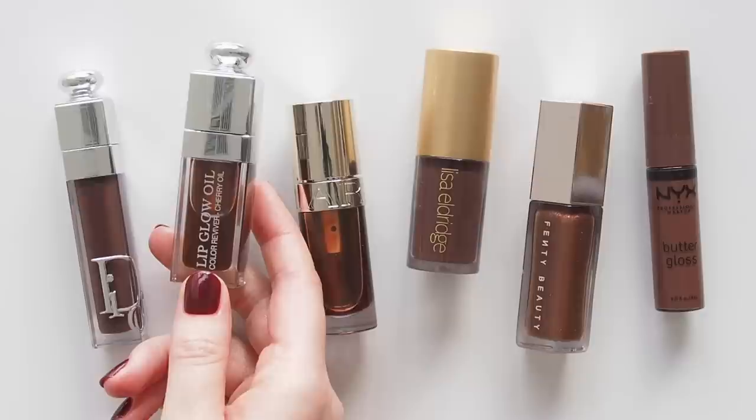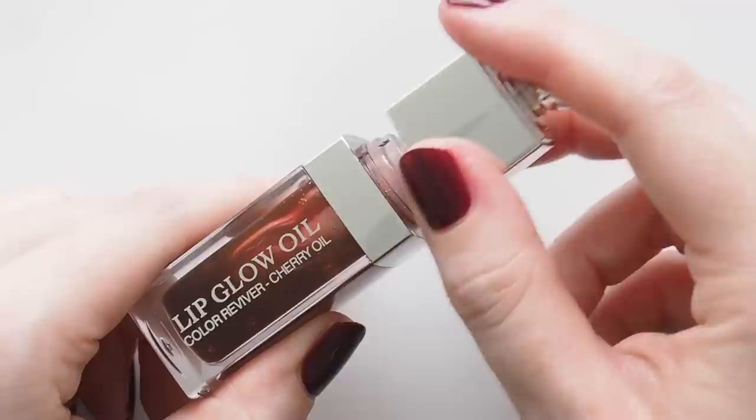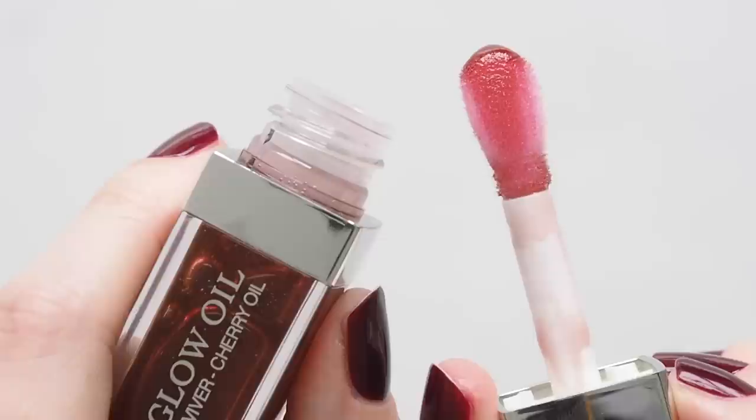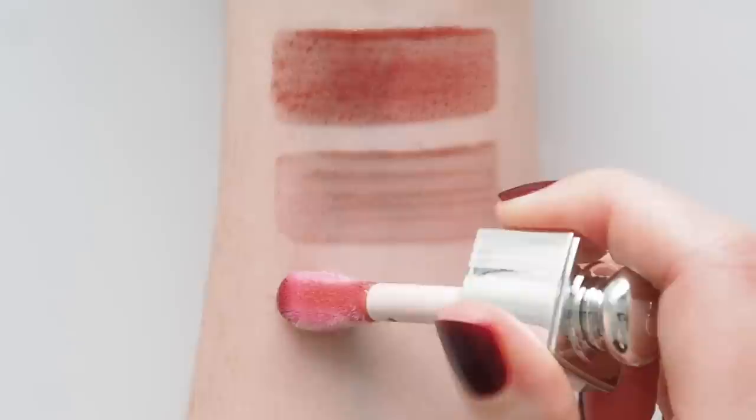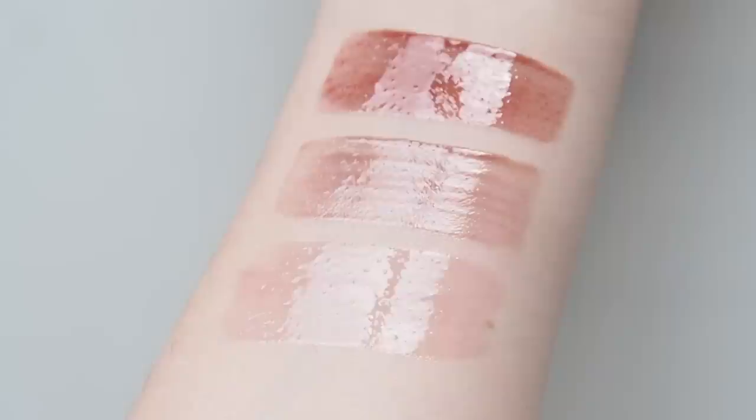Dior Lipglow Oil in 020 Mahogany is its juicier sister. Absolutely love this formula — I've been raving about it for years and finally used a forwarding service to meet mahogany, as this colour isn't in Australia yet. The texture sits comfortably between a gloss and an oil: not watery thin, but not too thick either. My favourite cushiony doe foot. Dior's colour reviving technology — which equals soft bright pink on everyone basically — means this chocolatey shade has a pretty rosy pink tone to it. A glassier, smoother version of lip maximiser. Key ingredient: cherry oil. Scent: same minty vanilla.